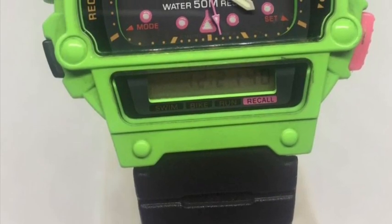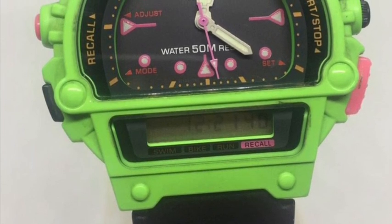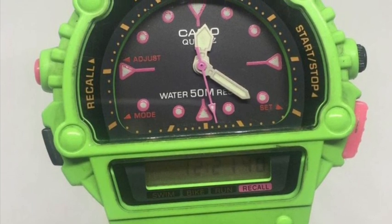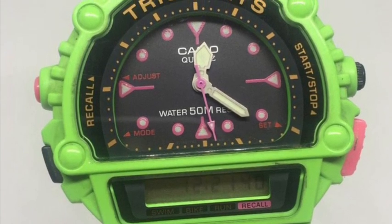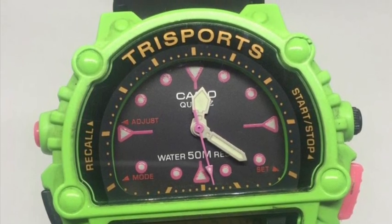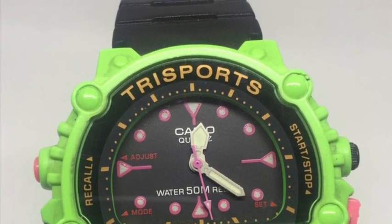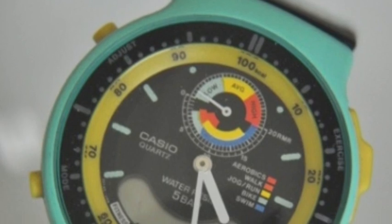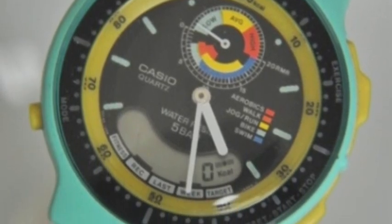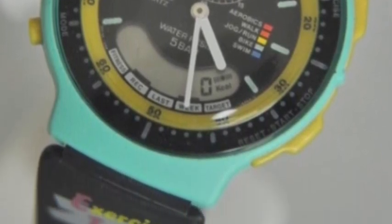1992 was obviously when Timex went to market with its Indiglo, which integrated into its Ironman Triathlon series. However, Casio was still launching its own sports-related models including this funky triathlete-focused offering with the TriSports — admittedly actually from 1991, but I'm fitting it here. This AW60 exercise planner also looks very cool and includes fitness tracking and calorie counting long before Fitbit.